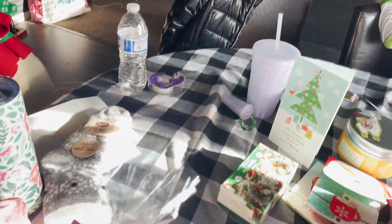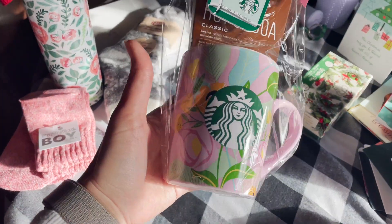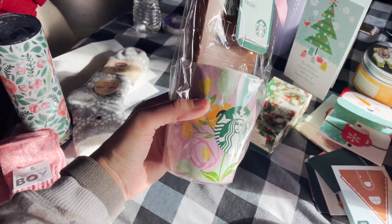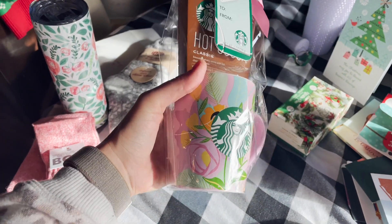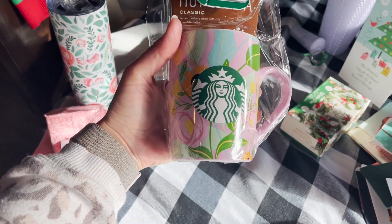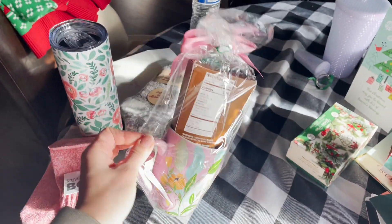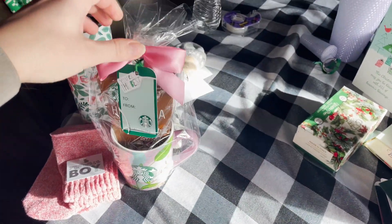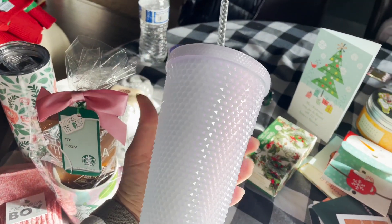I also got a Starbucks mug — I think it is so stinking cute! I love Starbucks, and I think they honestly have the best mugs. It comes with hot cocoa, so I got that.